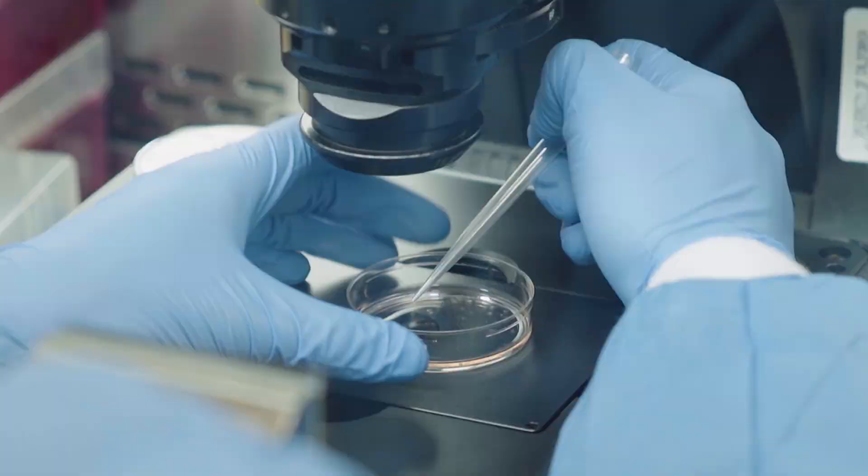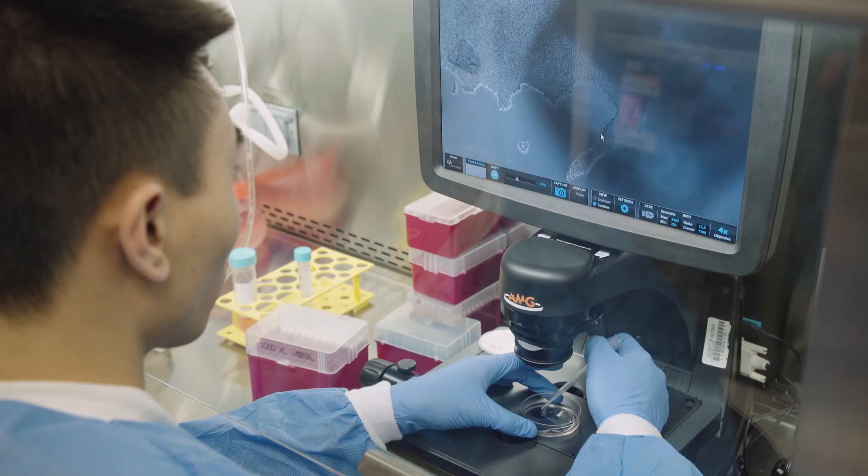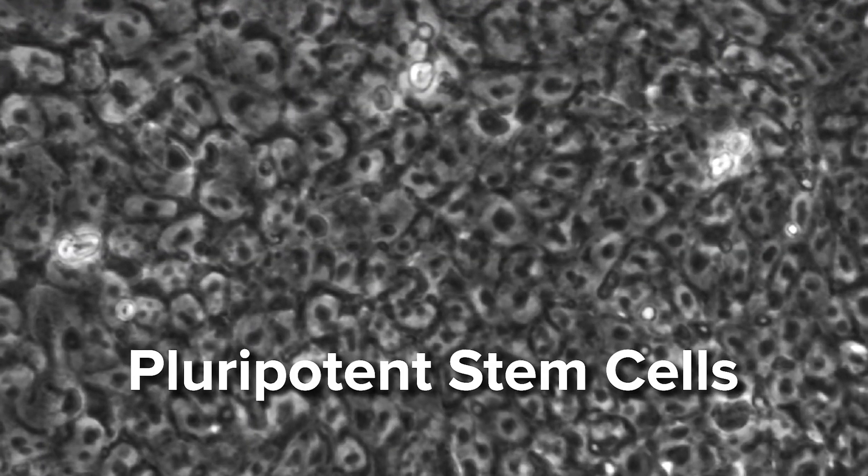Like many stem cell researchers, we first start with induced pluripotent stem cells. These are made from a mature cell, such as a skin cell. The skin cells are given different factors and they become pluripotent stem cells.